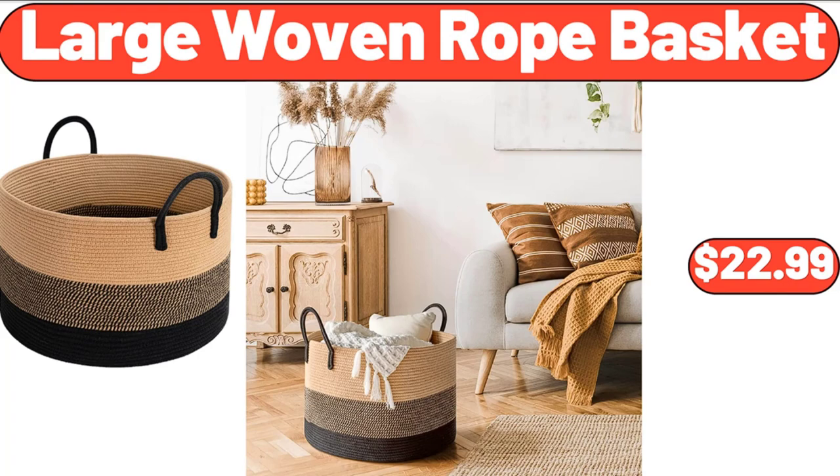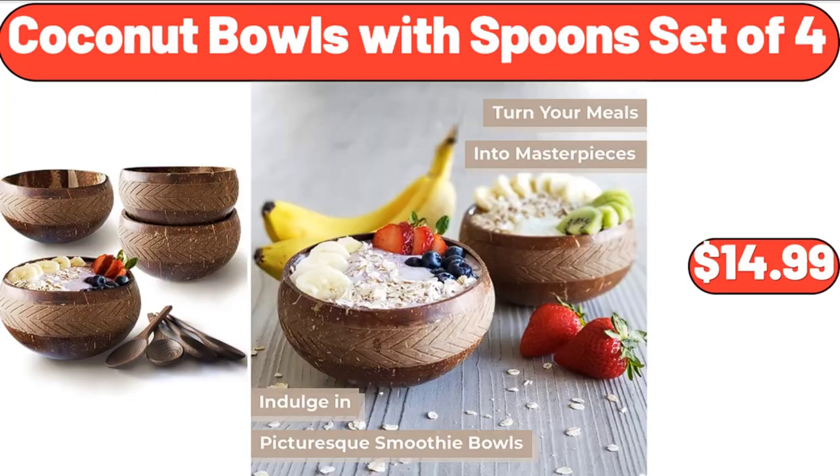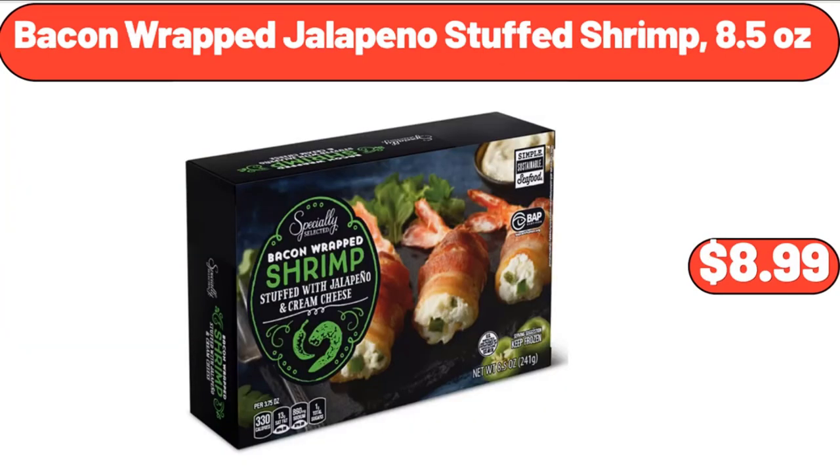Large Woven Rope Basket, $22.99. Earth Grown Chickenless Patties or Tenders, $3.25. Coconut Bowls with Spoon Set of 4, $14.99. Bacon Wrapped Jalapeño Stuffed Shrimp, 8.5 Ounces, $8.99.